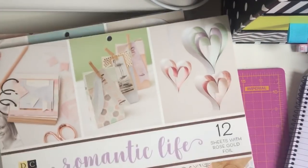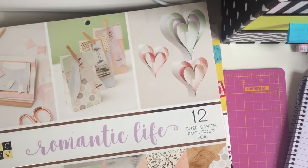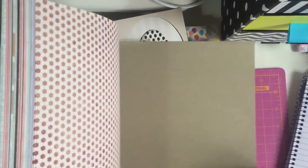Now onto the bit you've all been waiting for - these paper pads you will not believe. This one is the Romantic Life by DCWV - 12 sheets of rose gold foiling, premium stack, 36 sheets and this was £7.99. And these are normally expensive, you would not believe how much they normally are.